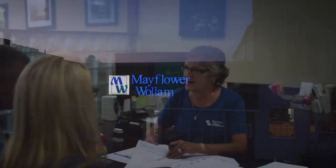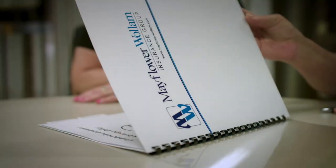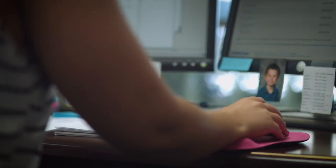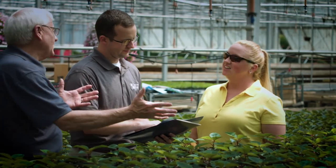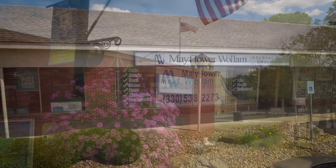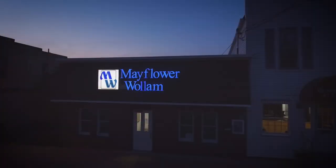Mayflower Woolham is your full-service, independent insurance agency. We work with several insurance companies to offer you choices for your insurance needs. We'll find the right product at the right price — personal, business, farm, life. Trust Mayflower Woolham. You focus on what's important; we'll take care of the details. Mayflower Woolham, close by, with three locations to serve you.